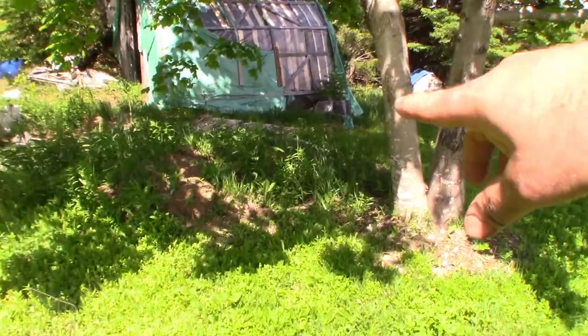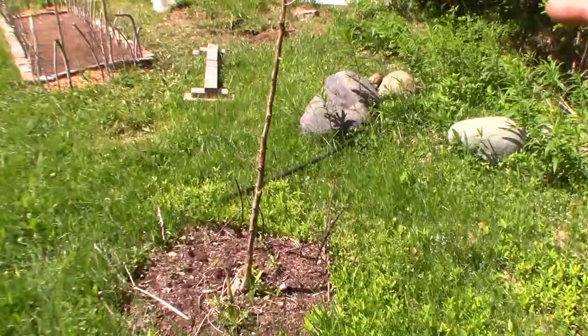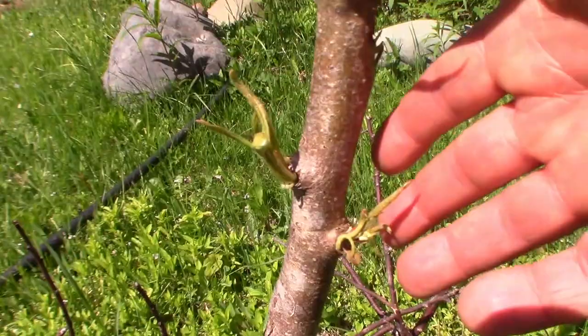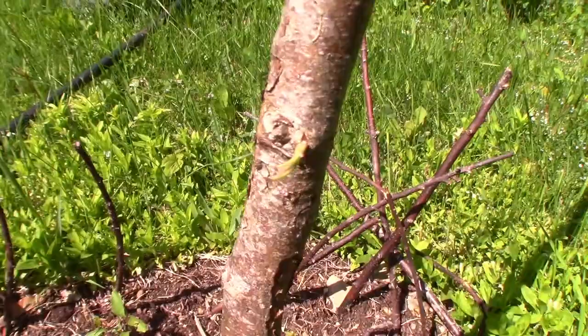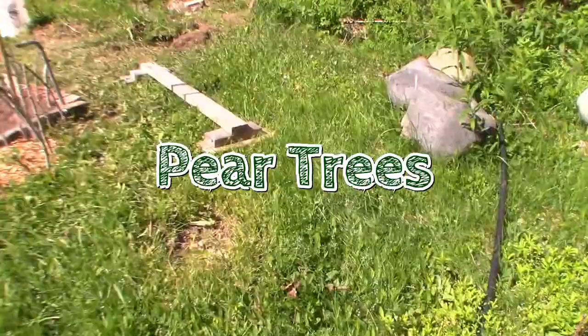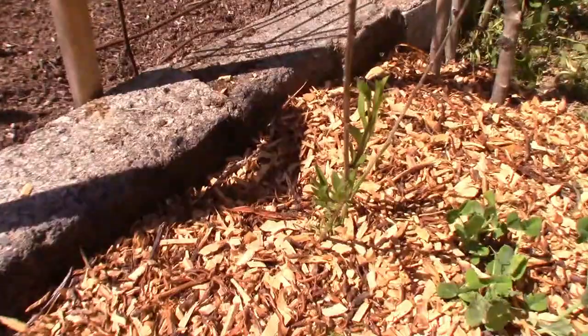We come to our second pear tree and it's going to survive too - it's struggling more, not growing very fast yet, but it's got some growth on it. I still have two cherry trees. Here's the other firecracker goji and it's growing just fine. And now there are peas there too - I don't know why I was dropping peas.